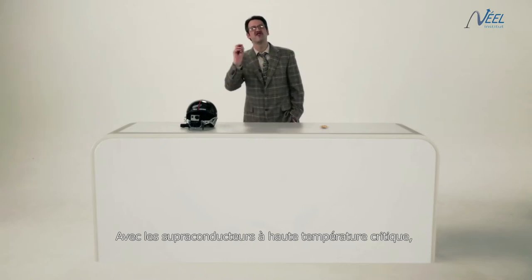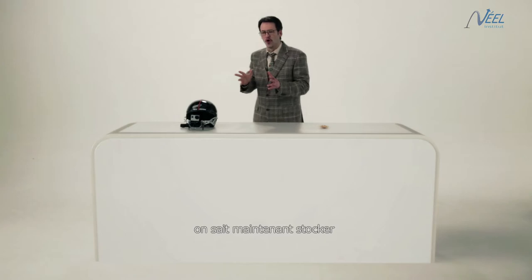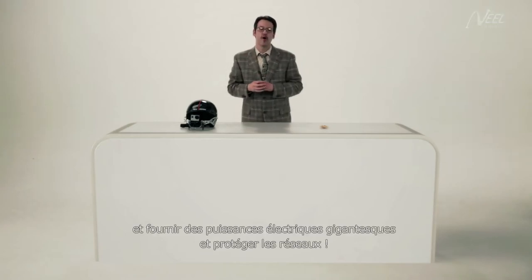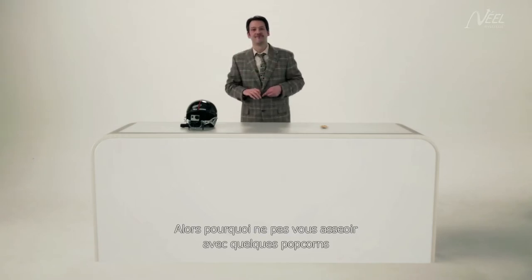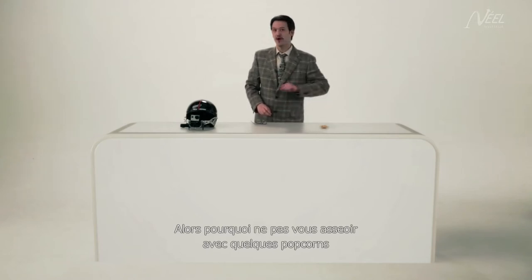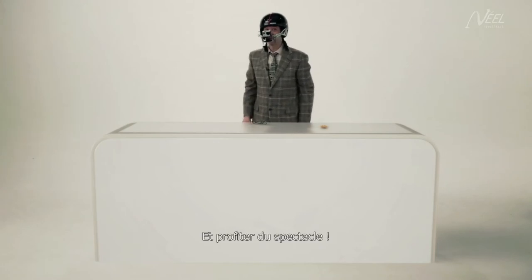With high-critical temperature superconductors, we can now store and provide incredibly high levels of electric power and protect the networks. Why don't you sit back with some popcorn and enjoy the show?